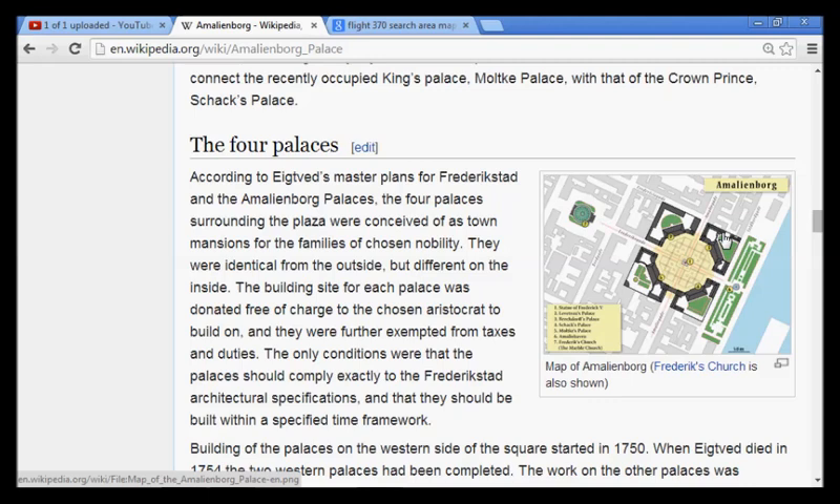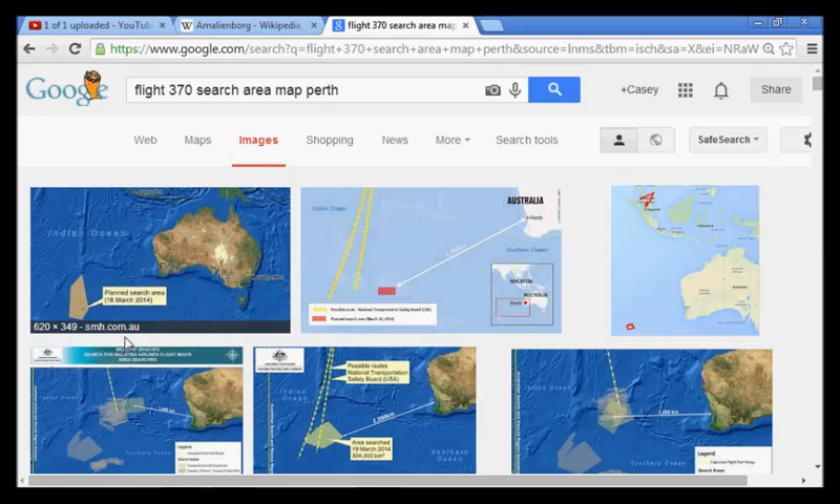Now we're going to tie this in to Flight 370. Many of you remember that they were searching for Flight 370 off the coast of Australia, near Perth. This is the map that actually shows the search area. I want you to look at this topography out in the ocean, and we're going to match that up to Google Earth.